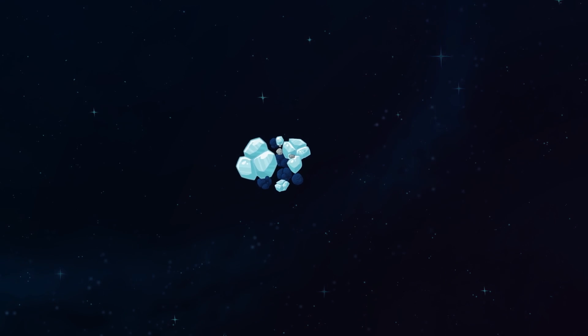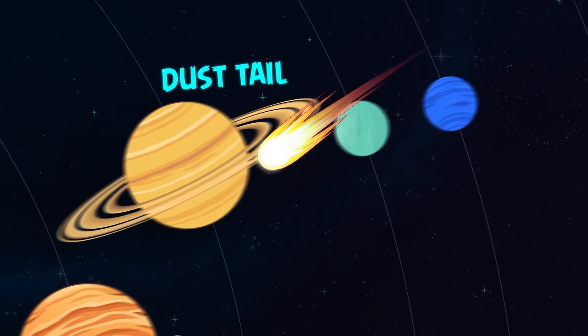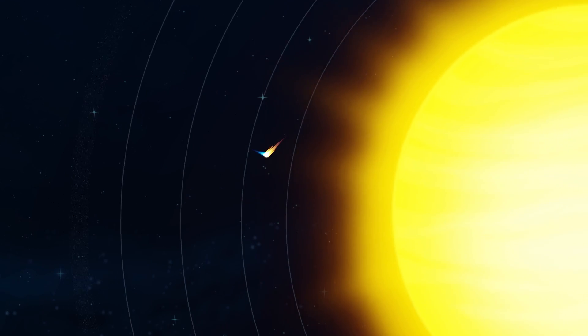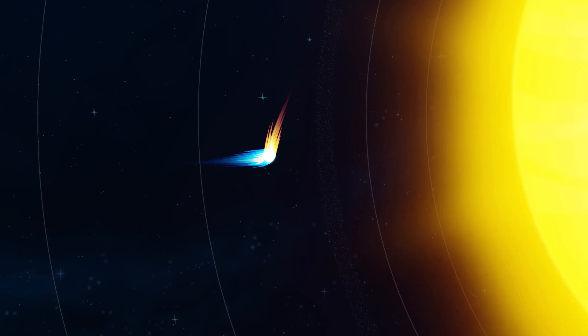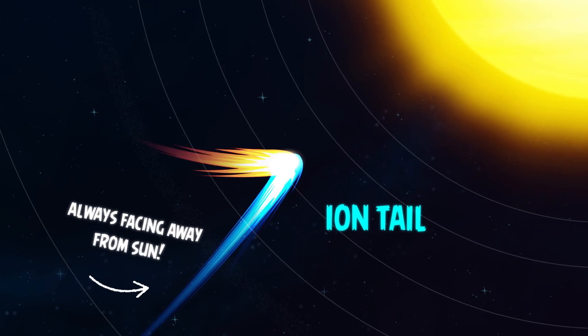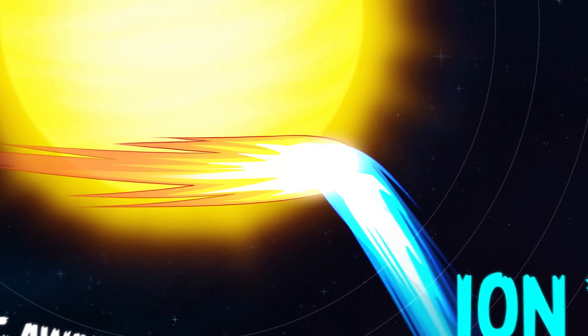As a comet comes around and around the Sun, it gets warmed up by its warmth, and that can cause the ice to melt. As the ice melts, it pulls gas and dust off the surface of the comet into what we call the tail. A comet's tail can extend for millions of miles behind the comet as it orbits the Sun.